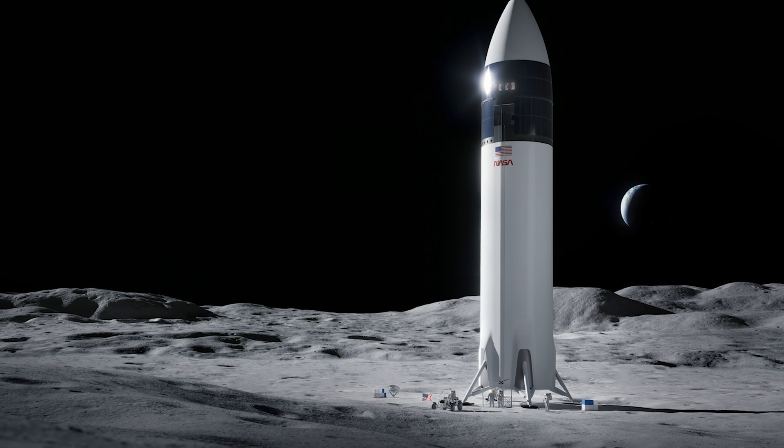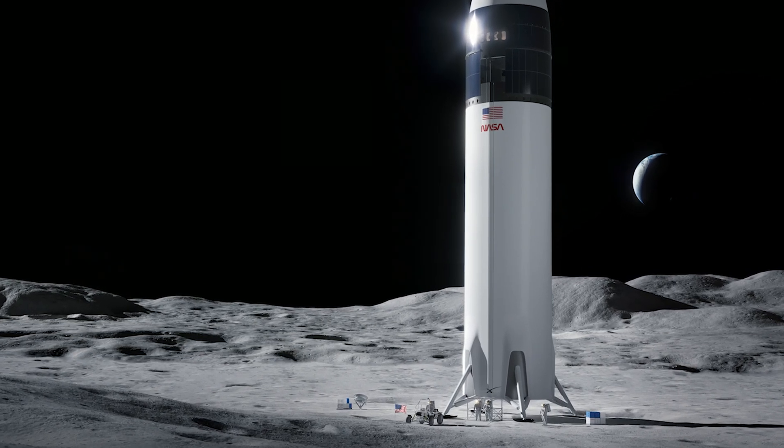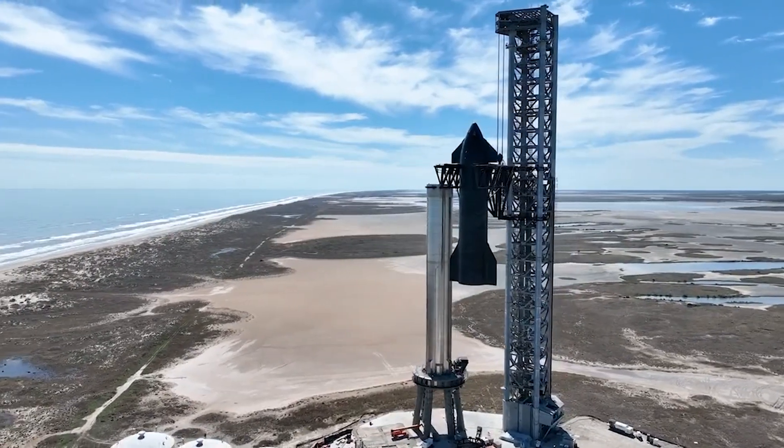As SpaceX Starship is also a part of NASA's Artemis program, I wish every team involved in this program the very best. If you enjoyed a short space update video like this, please consider subscribing.